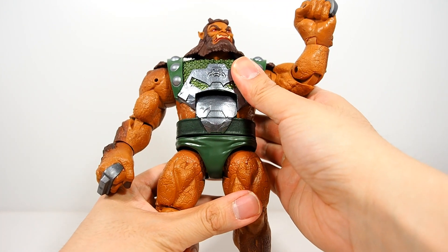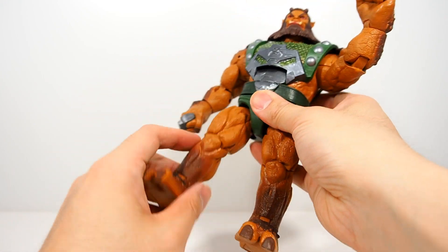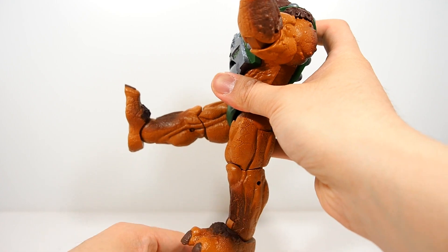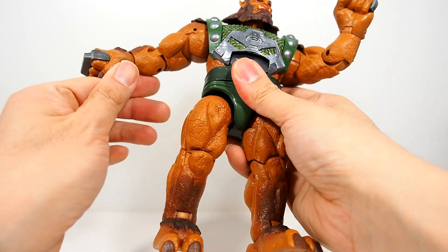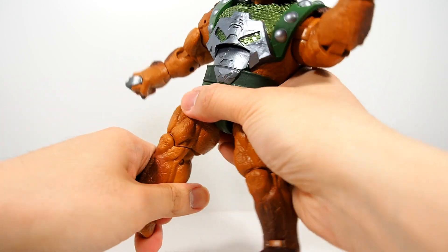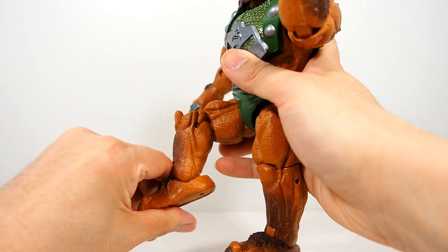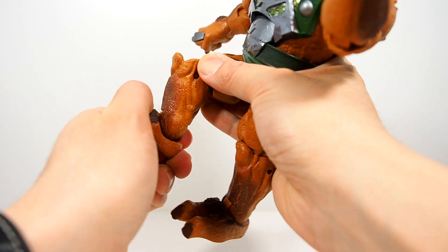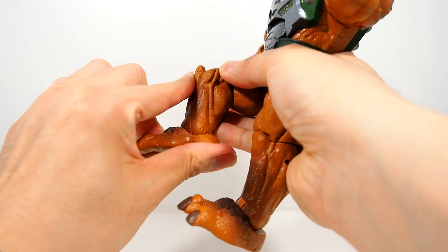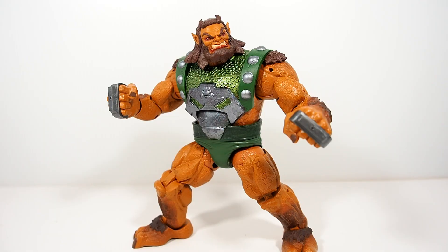At the ab joint he has a crunch — goes forward a decent amount, and back a little bit, no real complaints there. He's a big guy. Waist swivel — no problem. T-joint hips go about that far up, very nice for a big guy, though they don't go back at all. Thigh swivel, one joint at the knee which is pretty good, and at the ankle he has a hinge and a pivot — nice movement and coverage.